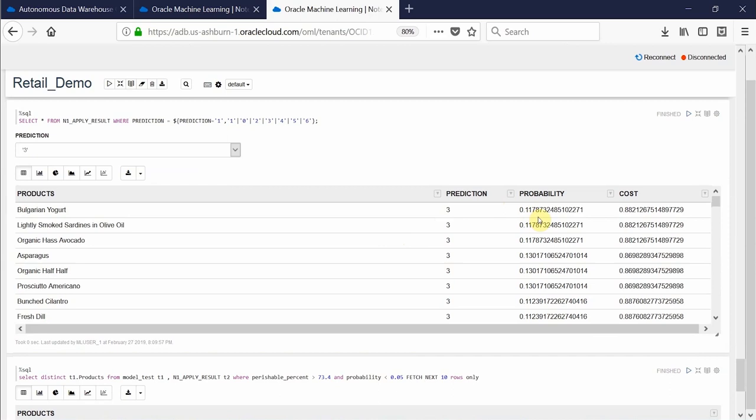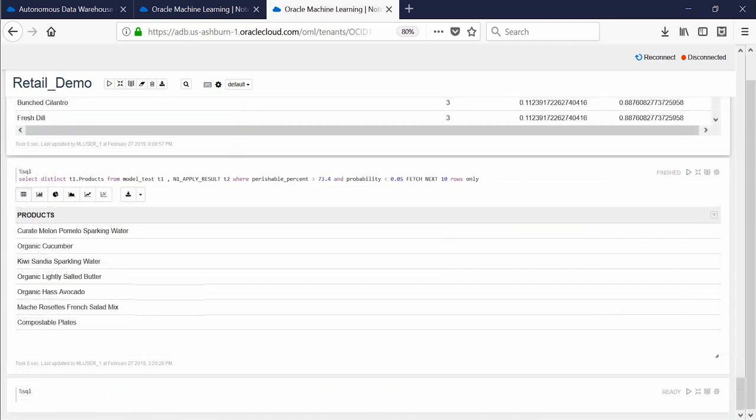A second algorithm known as a classification algorithm tells us which products have the least probability of a sale. ADW combines both prediction results and comes up with a list of products that should be offered as a flash sale or similar promotional activities.